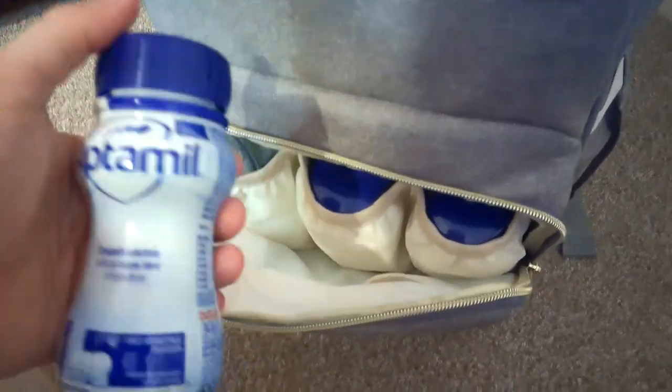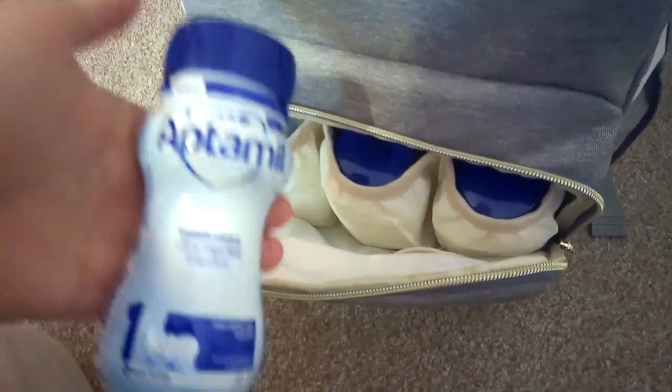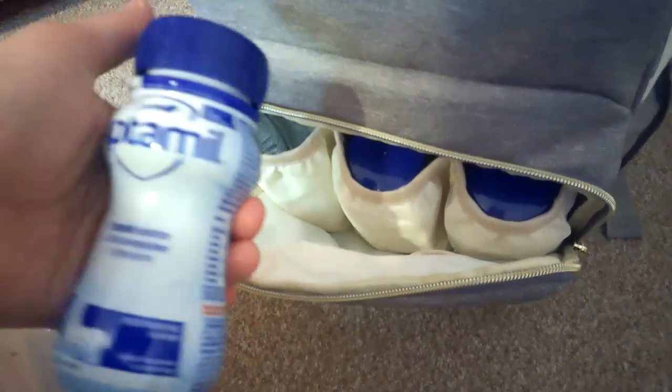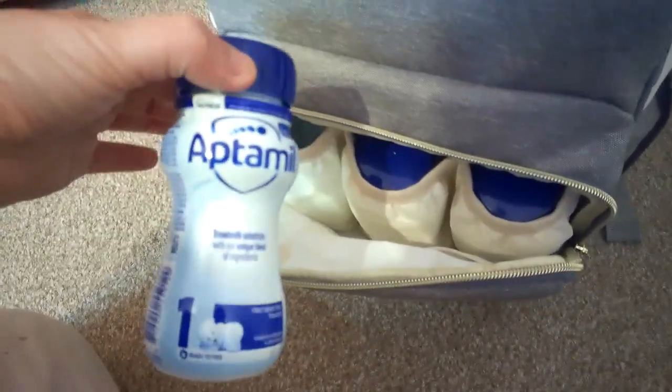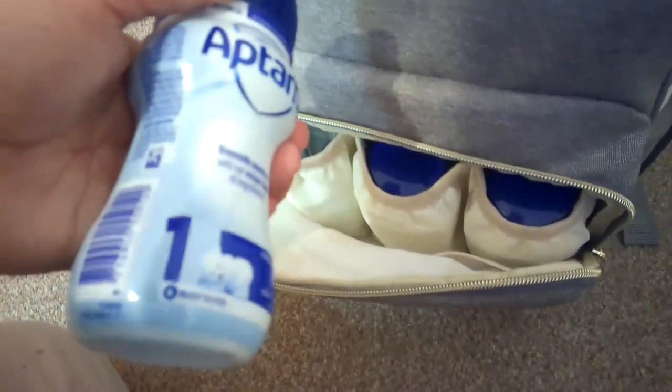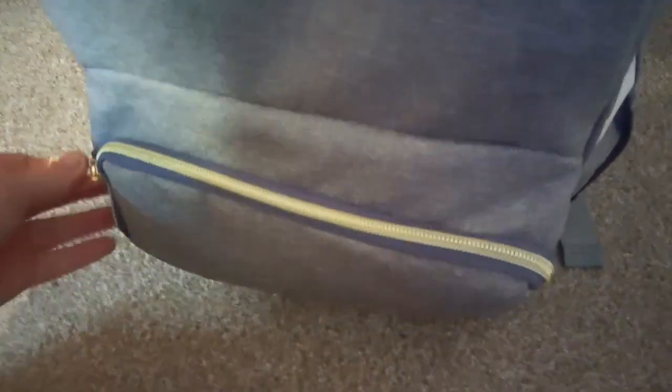What I pop in here are these pre-made Aptamil bottles, which I'm using at the moment for his breakfast because I don't have time in the morning to make his breakfast out. He has these Aptamil ones for breakfast currently. I always pack powdered Aptamil already made, but if we're out a bit longer than expected, these are brilliant for on the go - very quick. I always make sure I've got three of them in here, and when I'm at the shops I top them up so we've always got more milk than we need.